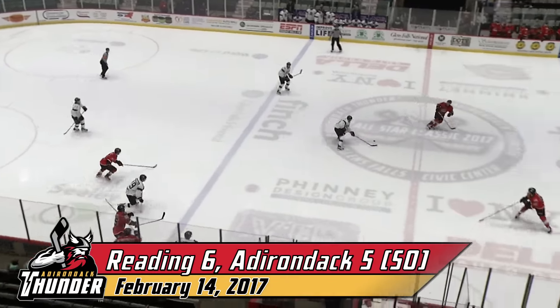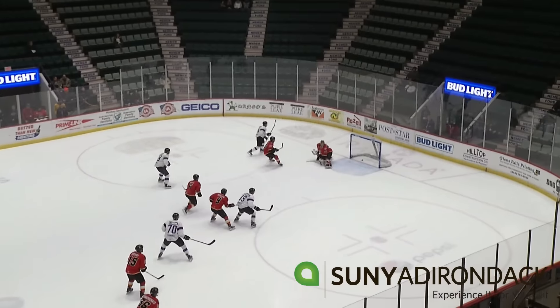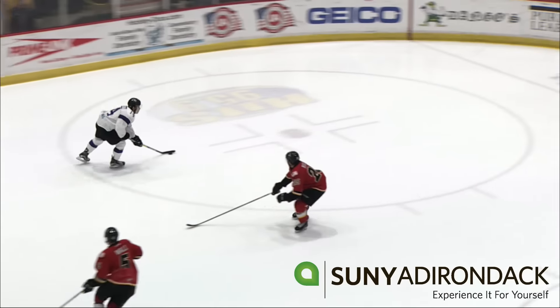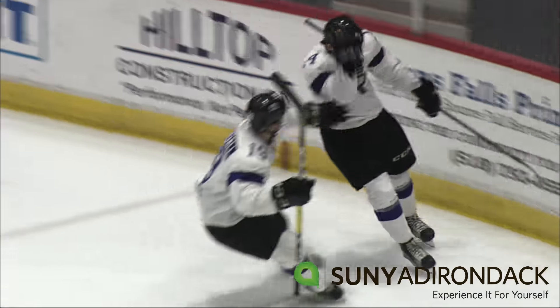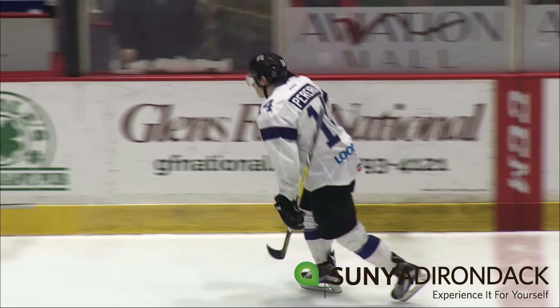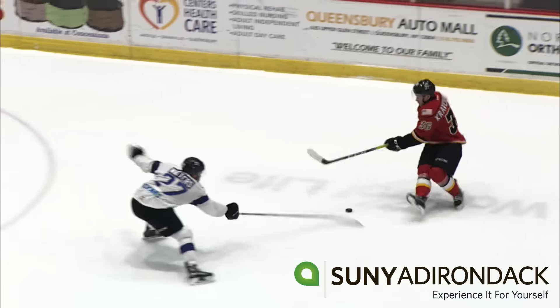They enter the offensive zone, quickly the puck is moved out and into the neutral zone. Wall loses his edge, that lets a man around — he scores! Pereira able to put it home, and Alex Wall lost an edge on his crossover. That allowed Mike Pereira to come in and get his tenth of the season.